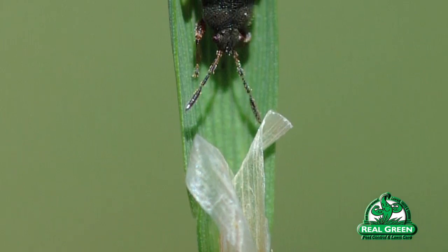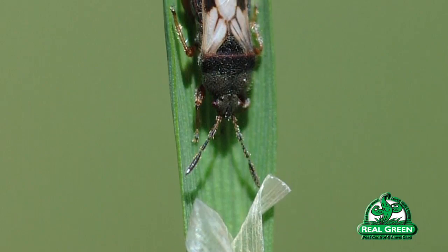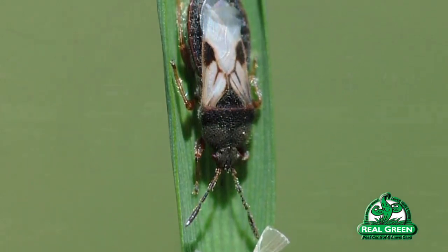Chinch bugs have little sucking mouth parts, kind of like a mosquito, which they'll stick into the blade of grass. The problem is when they pull moisture out, they leave a toxin behind. This toxin keeps moisture from translocating — that is, moving through — the grass blade.